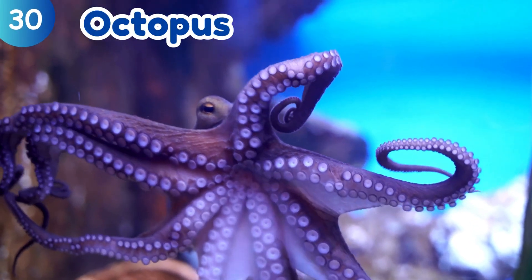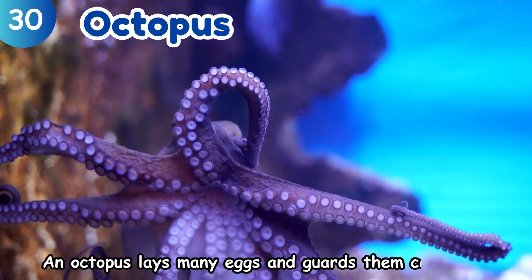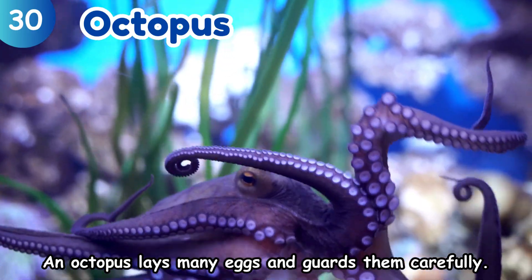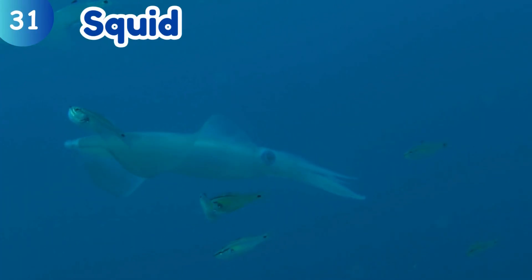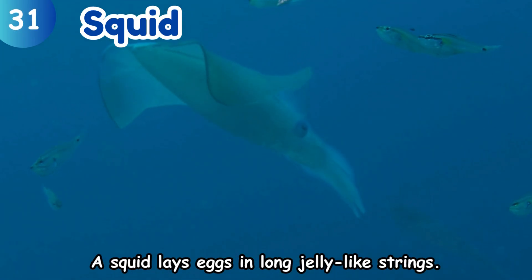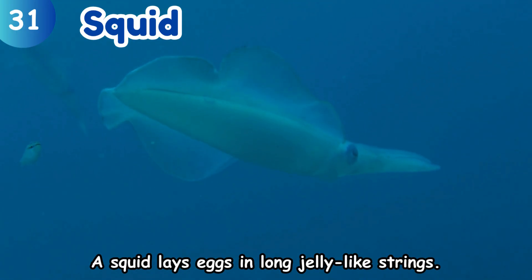Octopus. An octopus lays many eggs and guards them carefully. Squid. A squid lays eggs in long jelly-like strings.